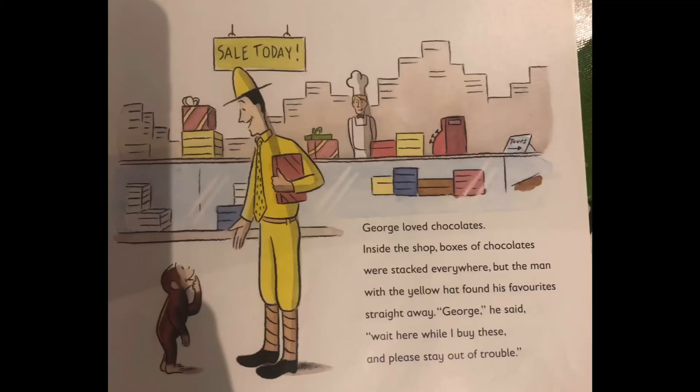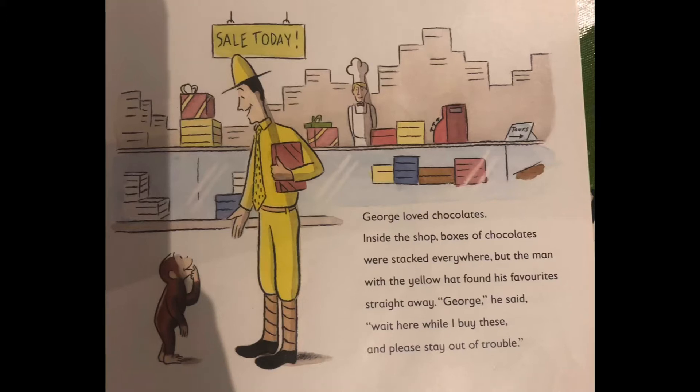George loved chocolates. Inside the shop, boxes of chocolates were stacked everywhere, but the man with the yellow hat found his favourite straight away. George, he said, wait here while I buy these and please stay out of trouble.